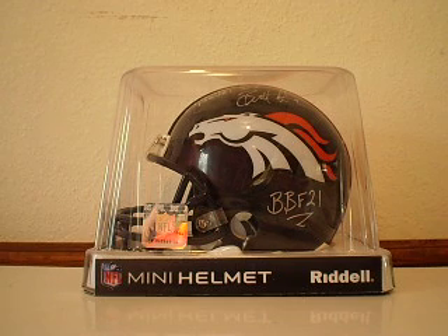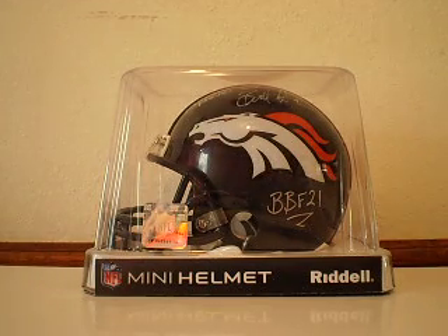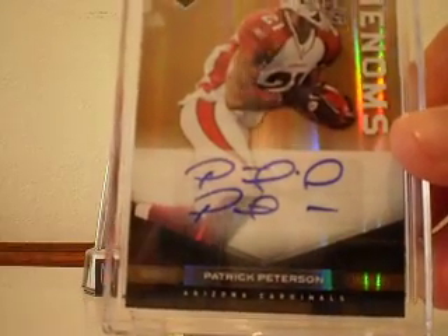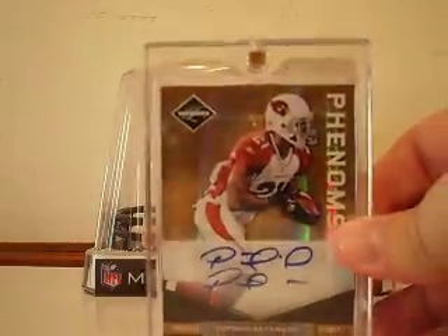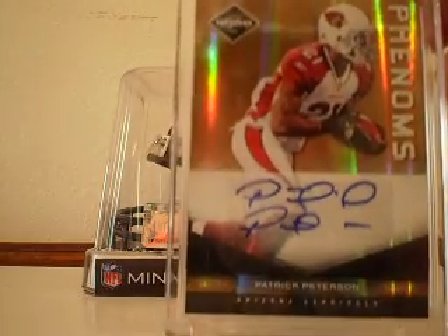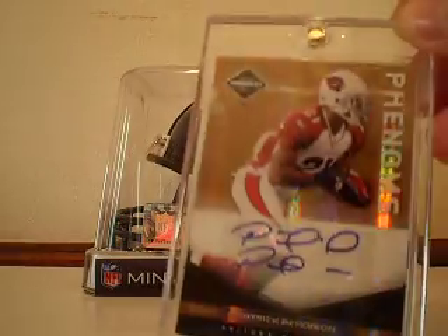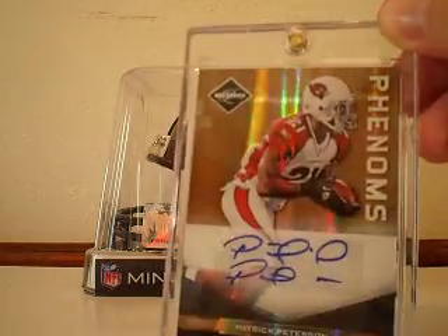My last pickup — I picked this up because I got a really good deal on it from a buddy of mine. From 2011 Limited, we've got the Limited Monikers Gold Phenoms autographed rookie card of Patrick Peterson. Look at that autograph — that thing is completely on sticker, does not touch. That card is ridiculous and it is numbered 6 out of 25. I haven't decided if I'm going to keep it or not. I'm going to be taking it to trade night with me on the 18th, and odds are if I come home with it, it's going to stay in the collection because that guy is awesome. I see big things for him in the future — just a beautiful, beautiful card.